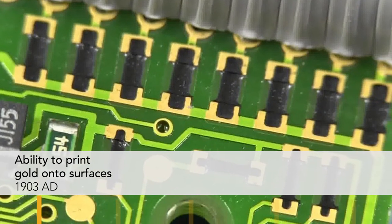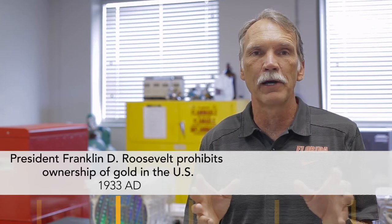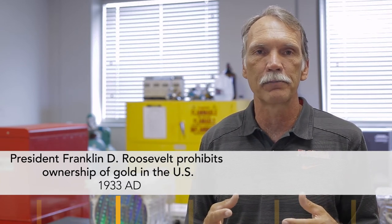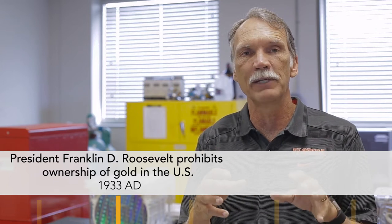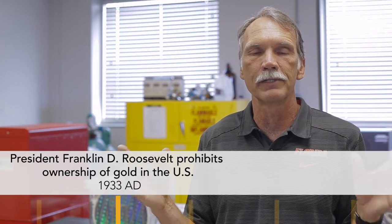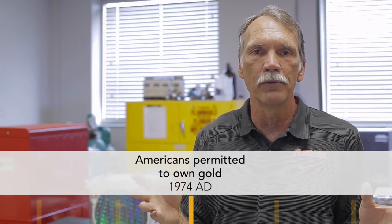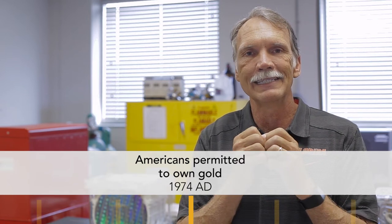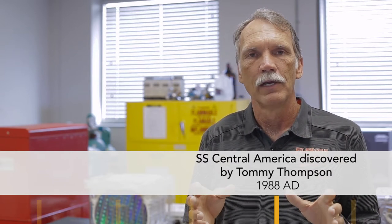In the 1900s, several key events occurred. In 1903, the Engelhardt Corporation introduced the first way to print gold onto a surface, which was crucial for printing technology for microcircuits. In 1933, Franklin D. Roosevelt prohibited private ownership of gold to stabilize banks during the Great Depression and prevent hoarding. In 1961, Americans were forbidden from owning gold abroad. All that changed in 1973 when gold was devalued, allowed to float on the open market, and in 1974 Americans could own gold again.